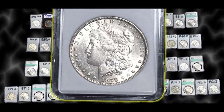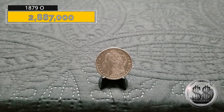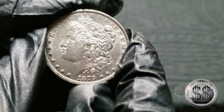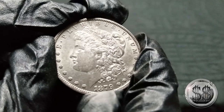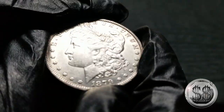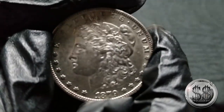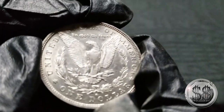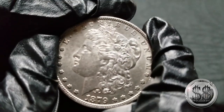1879 New Orleans — the first year New Orleans started striking Morgans. For the longest time I didn't think I had one of these; I was going to coin shows searching for them, and for some reason I just kept skipping this one off my list thinking I needed one. I was about ready to pop on one a couple weeks ago, and I realized I do have one in BU condition. So, the first year from New Orleans.